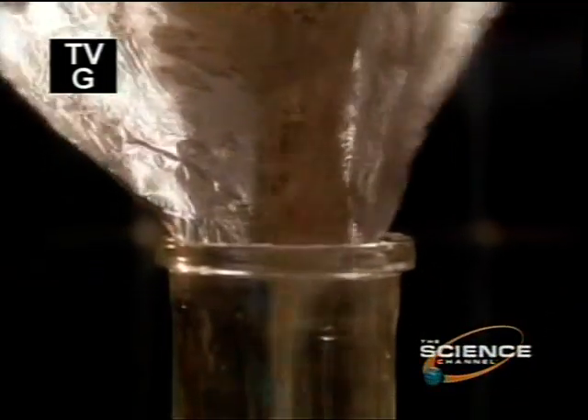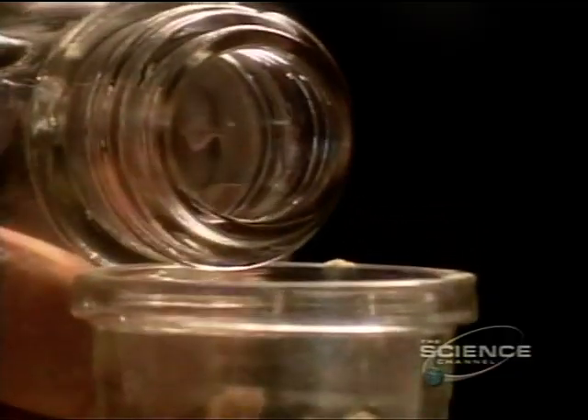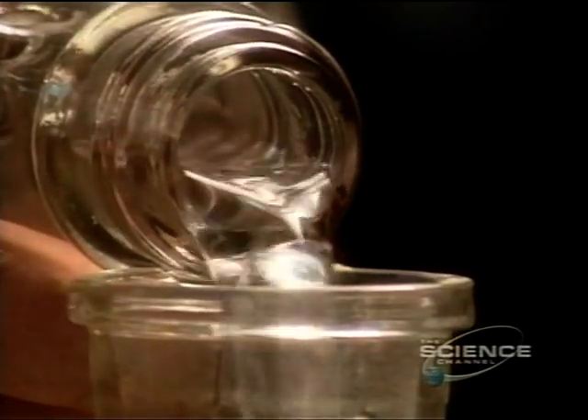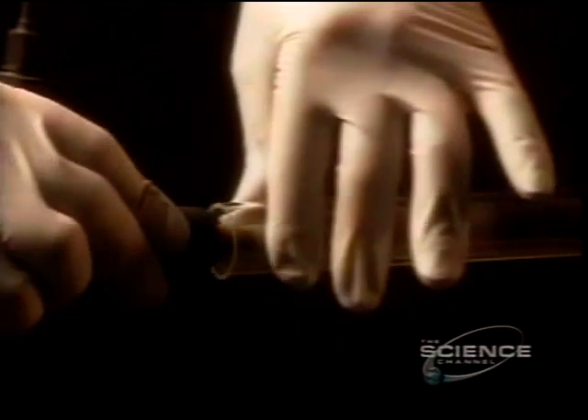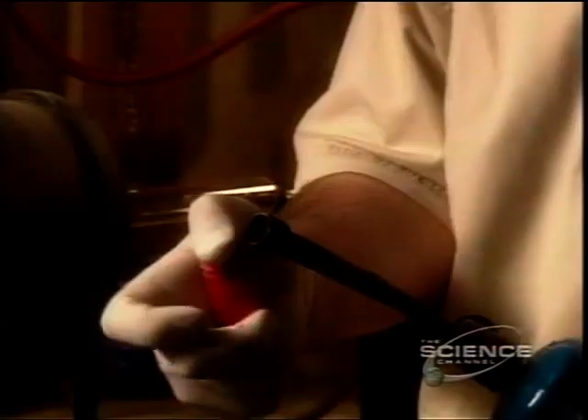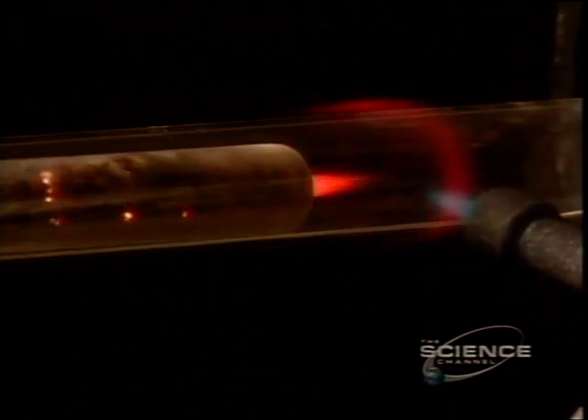A chemist crushes the bone and begins the process of analyzing an isotope called carbon-14. All living organisms contain carbon-14, but at death this isotope begins to decay at a steady rate. By measuring how much carbon-14 is left, the lab can determine the age.